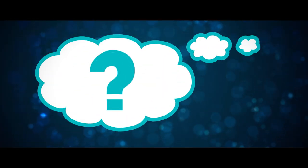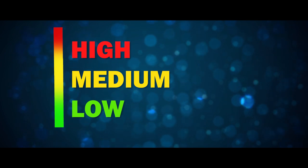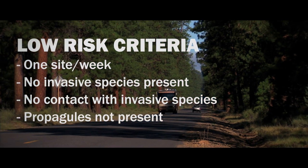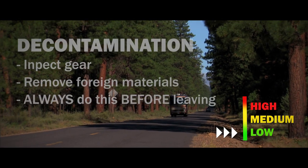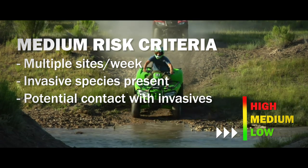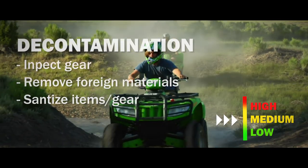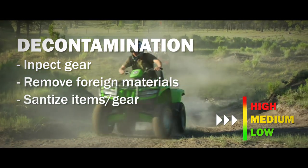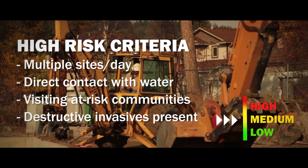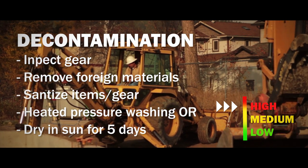So how much decontamination is necessary? Risk is categorized into three levels: low, medium, and high. If you're not sure if you've come in contact with invasive species, it is best to assume a medium risk level. If any one of the following criteria are met, then the risk for spreading invasive species from that site would be considered low. The proper decontamination for low risk sites is to inspect and remove any foreign materials found. If you'll be visiting multiple sites in a week, or you found an invasive species at a site, then the risk increases to medium. At a medium risk site you should also sanitize items through either pressure washing or chemical treatment. If your work or play brings you to multiple sites in a day, or any of these other criteria are met, then there is a high risk for spreading invasive species. Decontaminating when leaving high risk sites is similar to medium risk sites, with the exception of the five days drying in the sun.